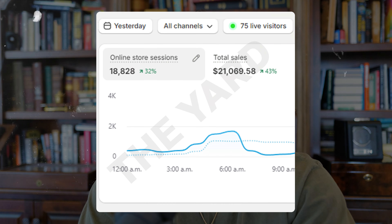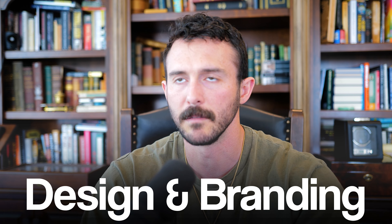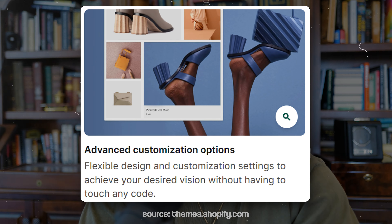Highly recommend starting with Dawn. We've scaled stores to 20, 30K days with this theme. I've had plenty of students do 100K months on Dawn with virtually no issues. The only drawback is the design capabilities — the branding potential is pretty limited, it leaves a lot to be desired. But as far as the functional aspect of the theme, it works very well. It's extremely fast. If you're sending traffic directly to a product page or running image ads for simple image products, the theme works great.